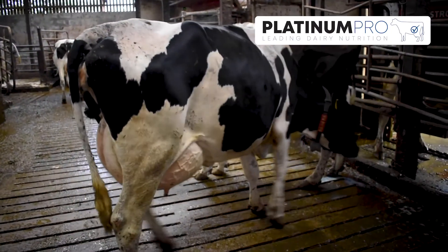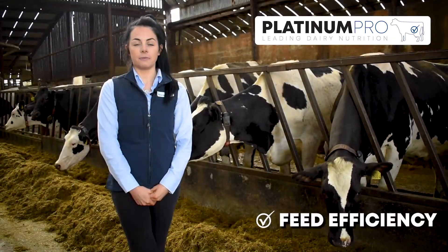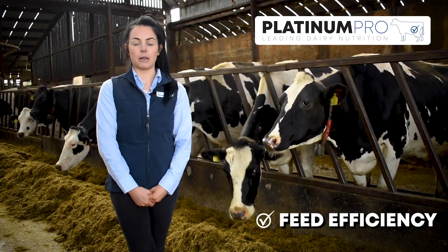Finally, the inclusion of acid buff stabilises rumen pH and helps improve feed efficiency. This has resulted in a one litre increase in milk production.